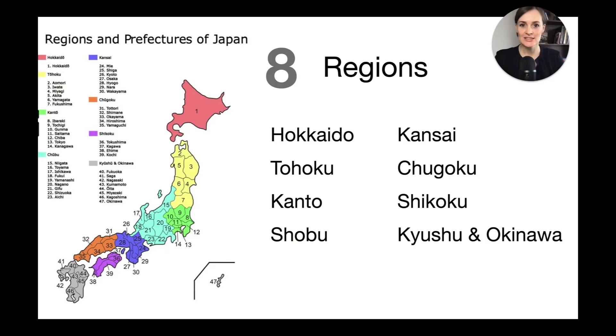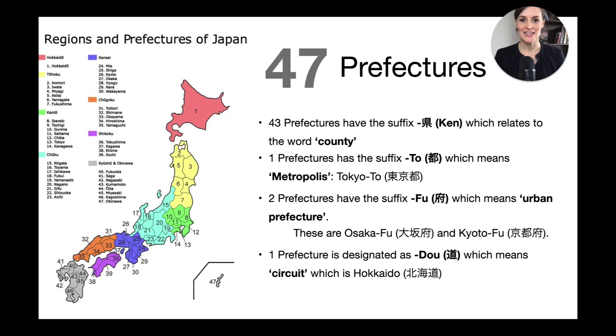The regions are the biggest geographic entity after the national level. As you can see, there are eight regions in Japan, and even though I'm showing them to you, they are actually not part of a Japanese address — so it's good to know but not necessary. The next level of geographic entity are the 47 prefectures in Japan.